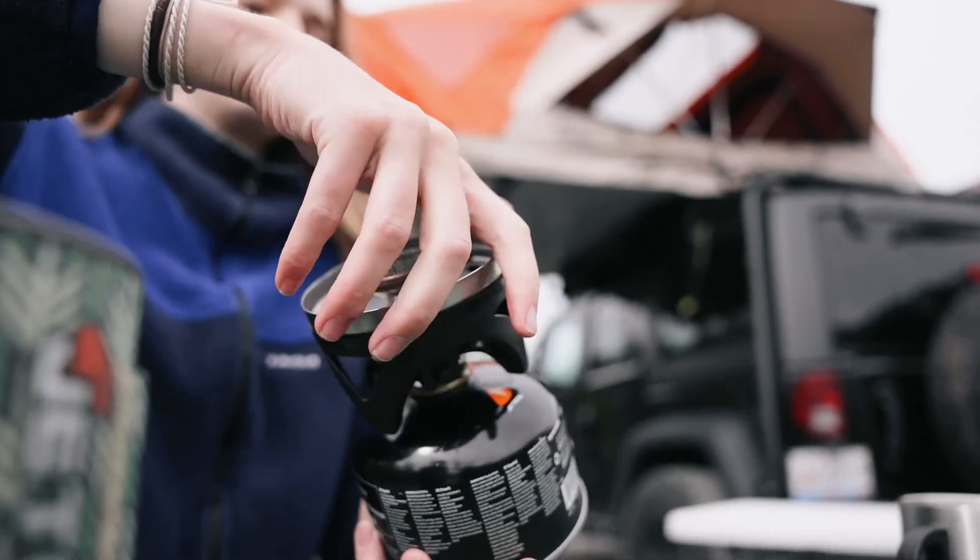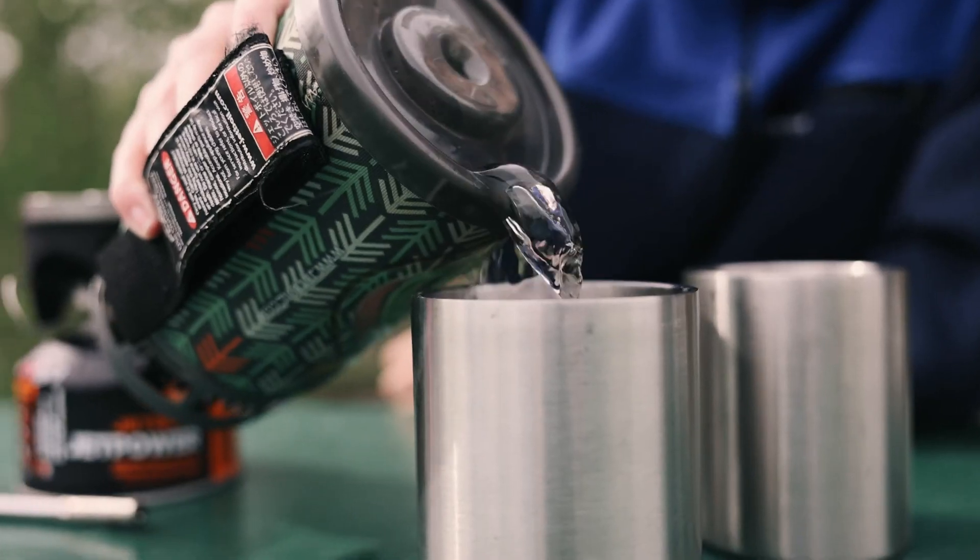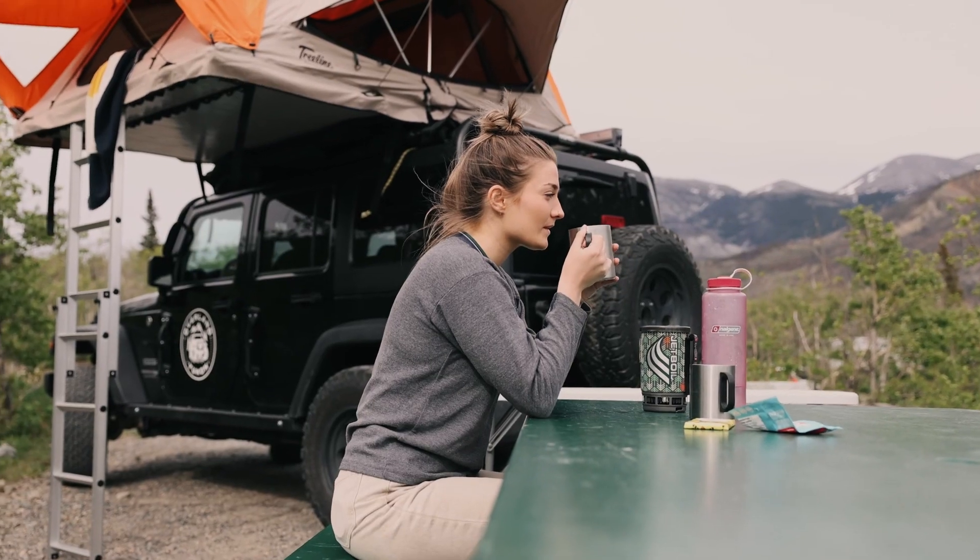In the Yukon, you are always in bear country. Keeping a clean campsite is crucial. Never leave food out for longer than it needs to be and try bringing bear spray everywhere you go. We also have a bear safety video that you can check out — link in bio.